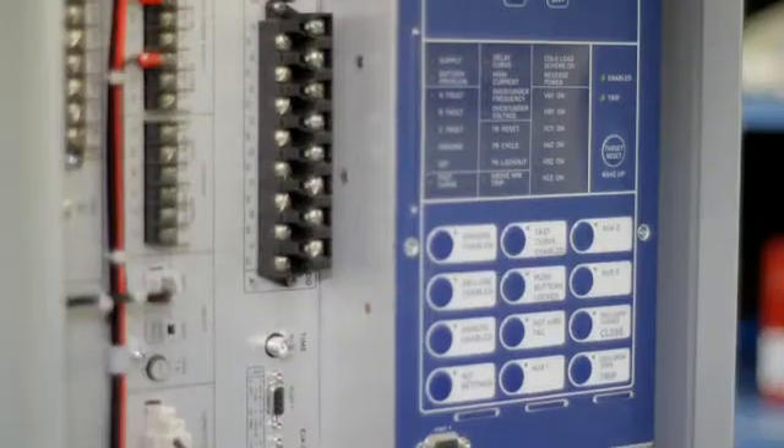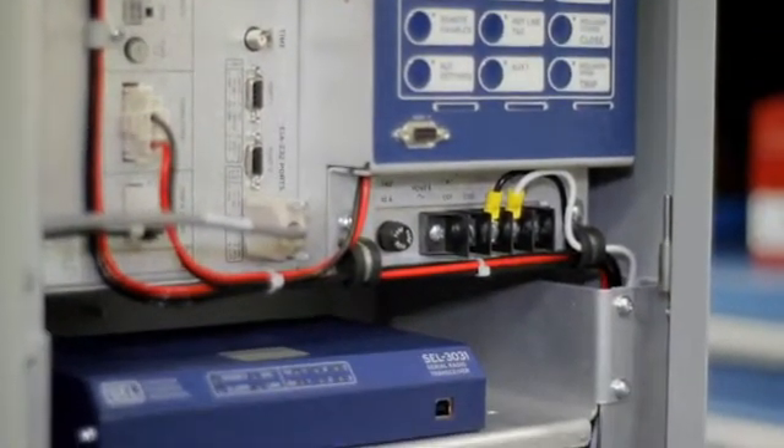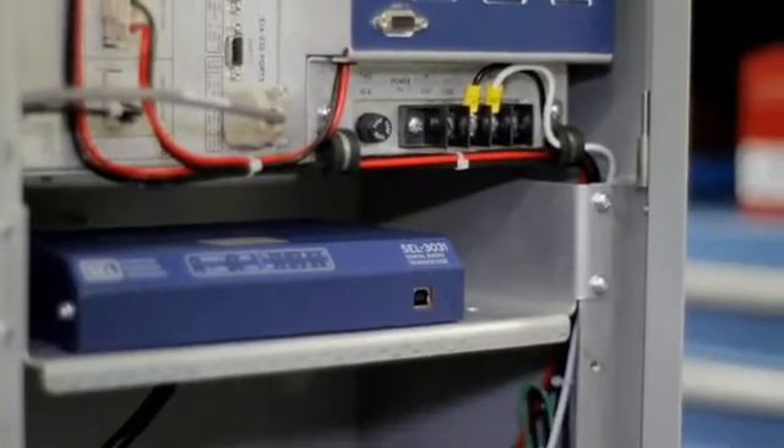It uses mirrored bits protocol and allows two or more devices to communicate with each other and let you know what the status of the other device is.